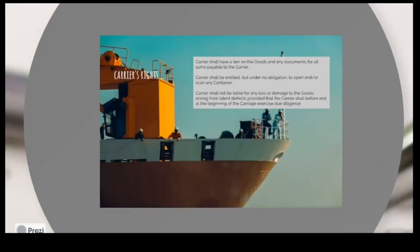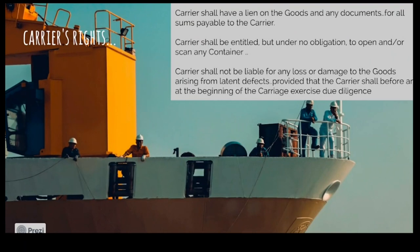The carrier shall have a lien on the goods and any documents for all sums owed. If the carrier is carrying the goods, they can keep the goods until payment is received. If the seller is not paying, the carrier can sell the goods to someone else. If the consignee is not accepting the goods, the carrier can dump them at the harbour jetty. The carrier has a right of payment — any delay or refusal means they can technically confiscate the goods, similar to a seller's lien in the sale of goods.